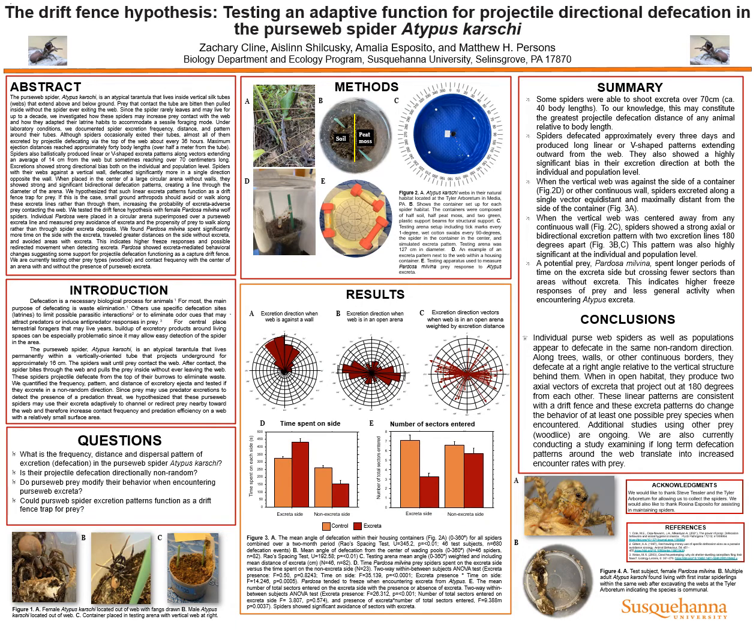The pursedweb spider, Atypus caribi, is an atypical tarantula that lives inside vertical silk tubes made up of their webbing. These tubes extend both above and below the ground. Prey that contact the tube are bitten and then pulled inside without the spider ever needing to exit their web.